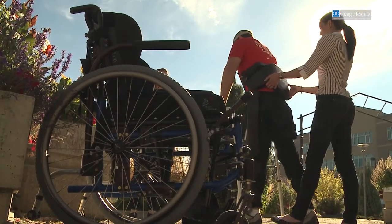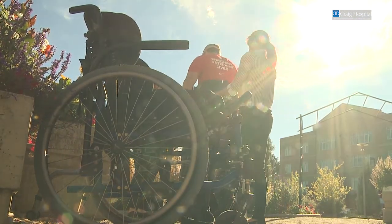I think the price tag is definitely worth it. It's very nice. Compared to leg braces, where it's very stiff, at least you can move and flex your leg.